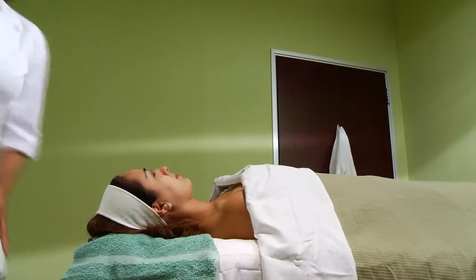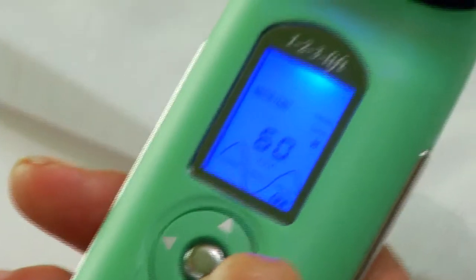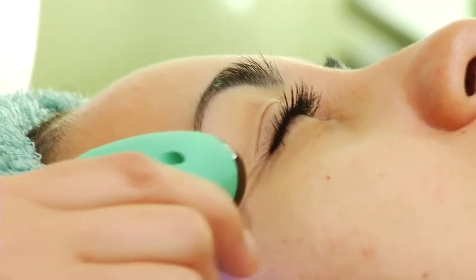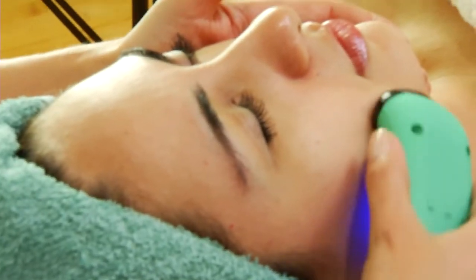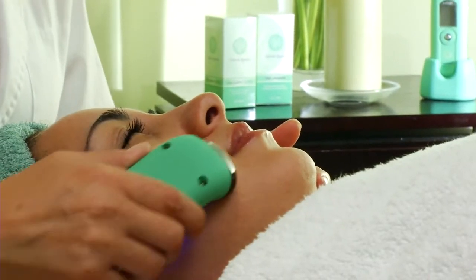Microcurrent technology is the new facelift causing a buzz in the beauty industry today. It rejuvenates the skin of men and women ages 25 and up without using a scalpel. And best of all, this procedure is now available for home usage.